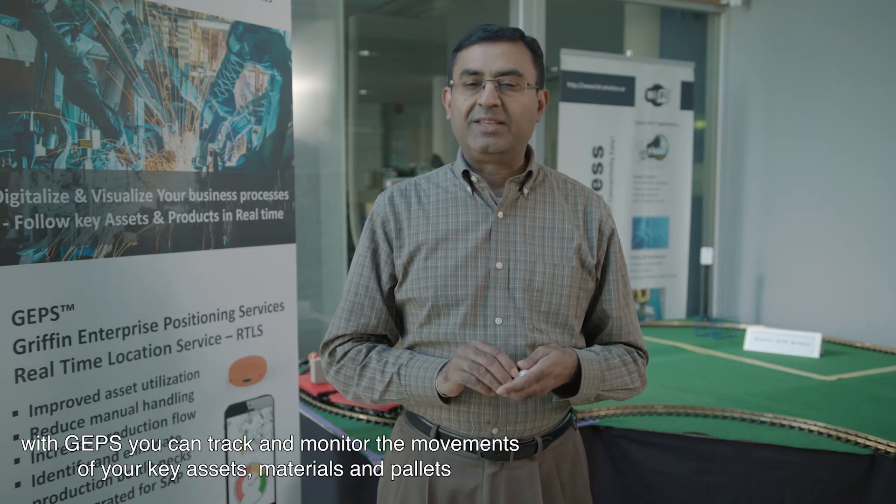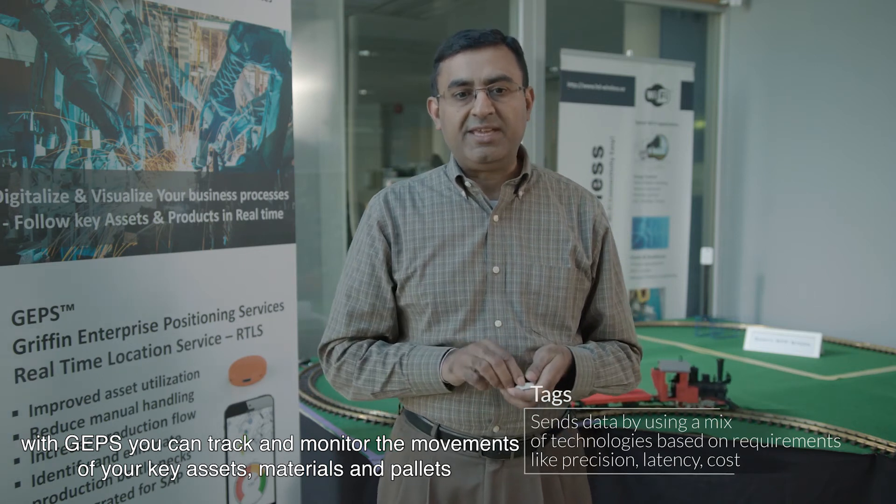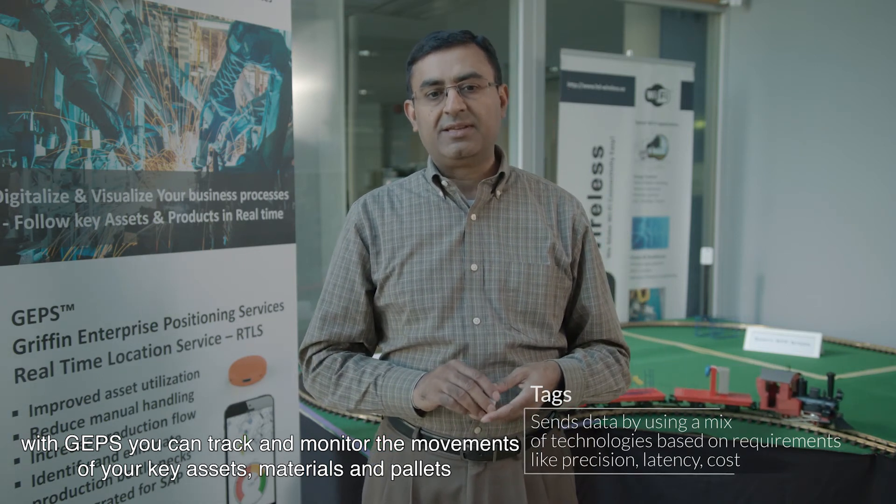GAPS, Griffin Enterprise Positioning Services, is the solution. With GAPS, you can track and monitor the movement of your key assets, materials, and pallets in real time into your ERP software.